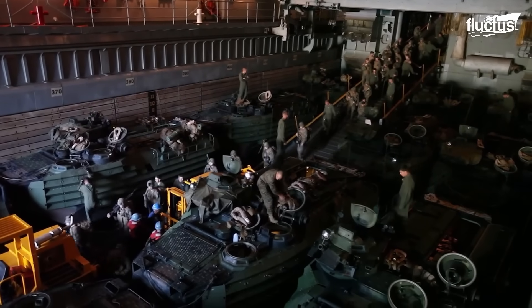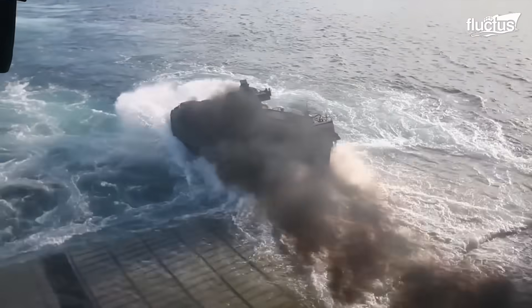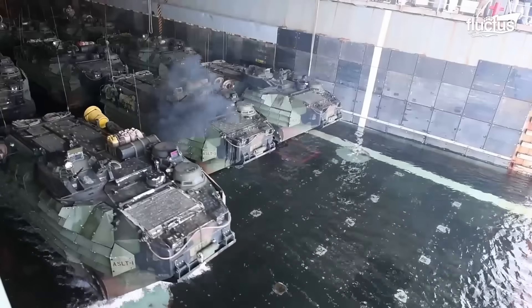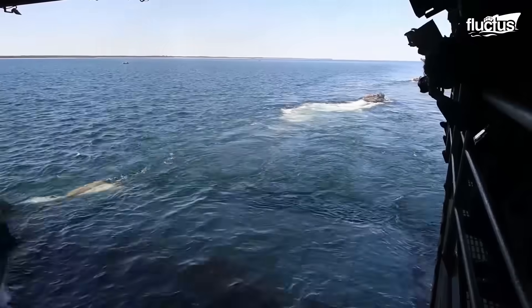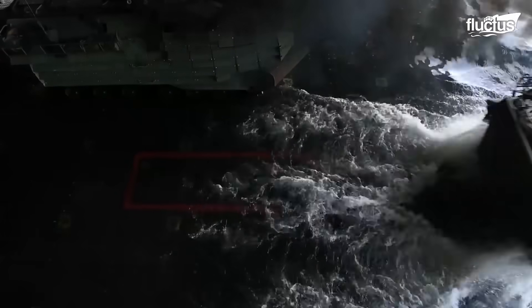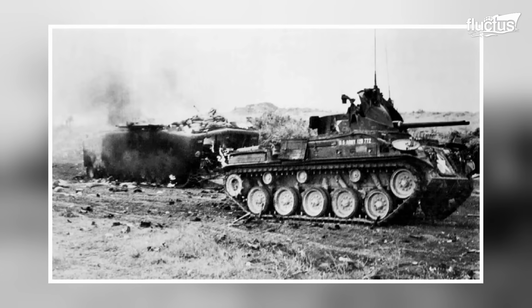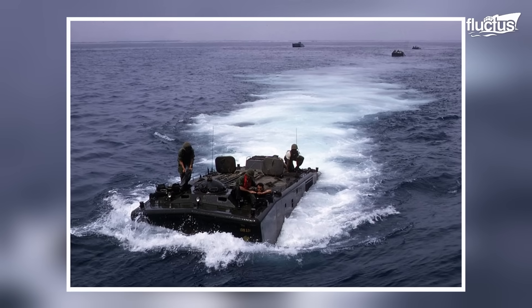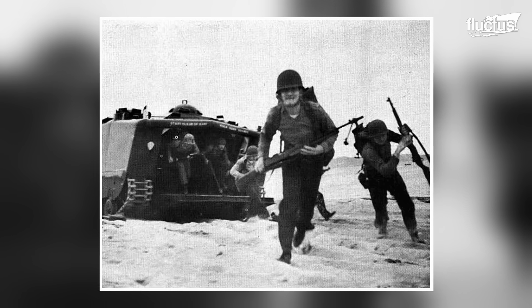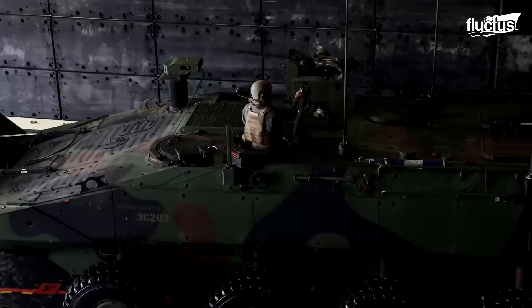As we delve deeper into the capabilities of amphibious operations, we turn our attention to the journey of Assault Amphibious Vehicles, or AAVs, from the well-deck to the shore and their return. This segment of the operation underscores the importance of AAVs in the strategic deployment and retrieval of forces in amphibious settings. The U.S. Marine Corps, recognizing the limitations of the LVTP-5, including its restricted range and slow water speed, sought a more capable replacement.